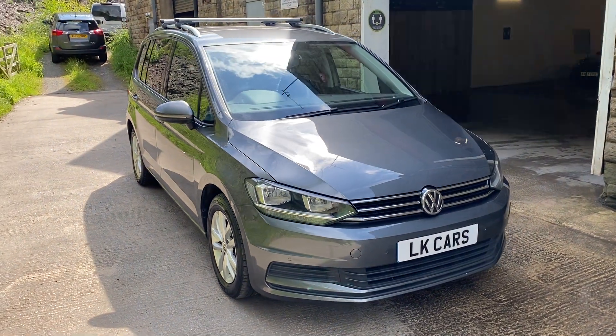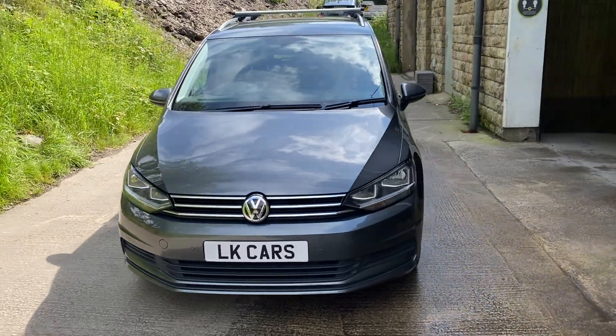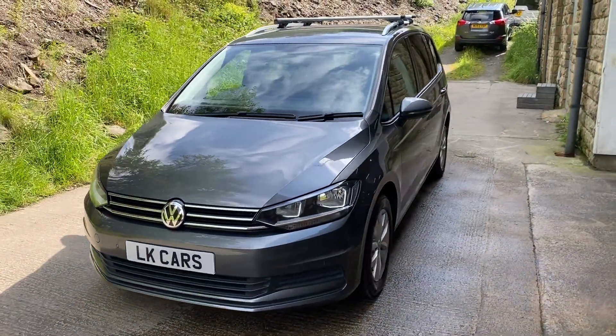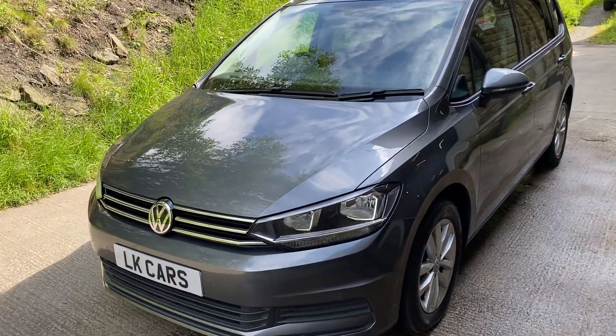Hello, welcome to Elkier Cars. Today we have our tungsten grey Volkswagen 2 Ram. It's a 1.6 TDI SE, 7-seater. It's a 2017-67.